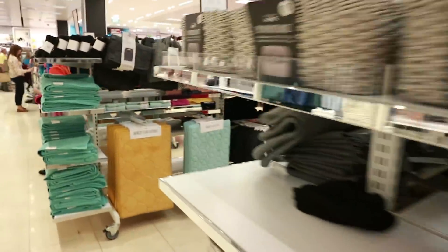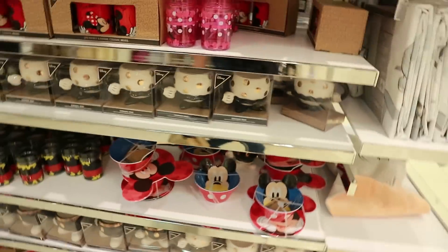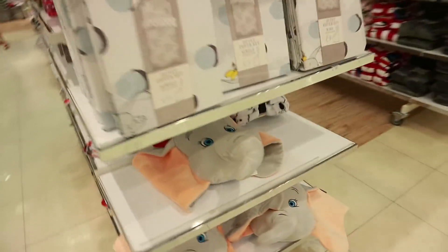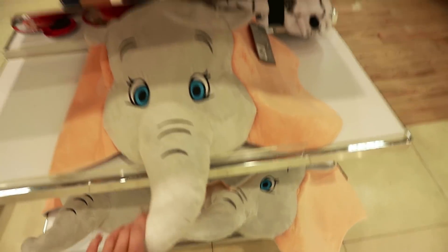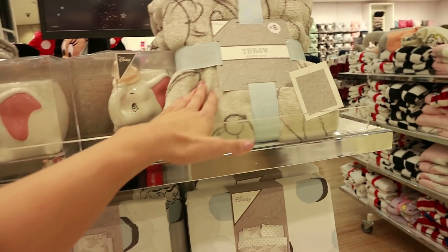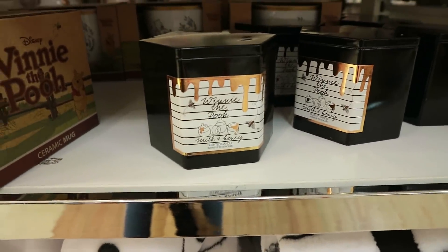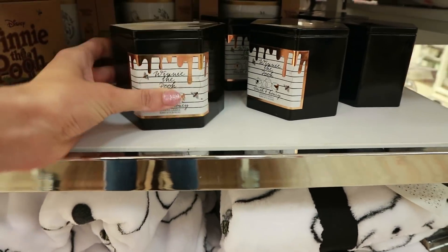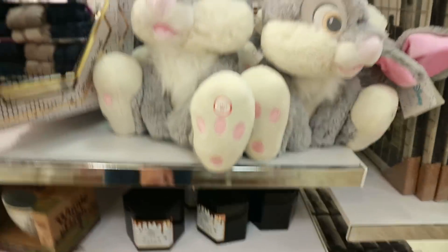Heading down to the bedroom section. They now have a Minnie Mouse teddy to match the Mickey one. I've spotted new Dumbo bits — look at the Dumbo pillow, with his big head, for just seven euro! There's also a new Dumbo throw for eight euro that would go perfectly with my room. Little Timothy is on it too. There are Winnie the Pooh bits, and a new Winnie the Pooh candle — milk and honey scented, in the shape of a little beehive!